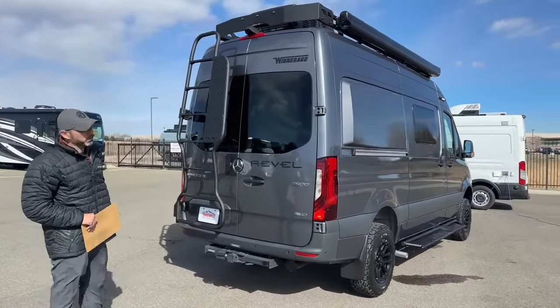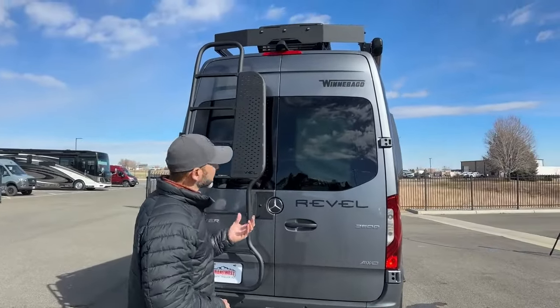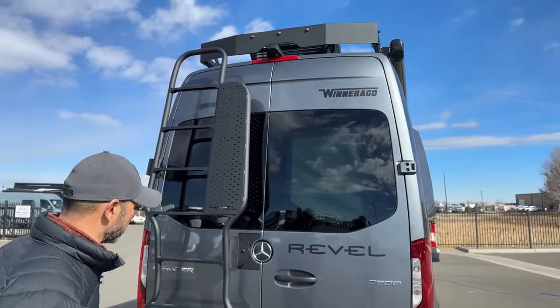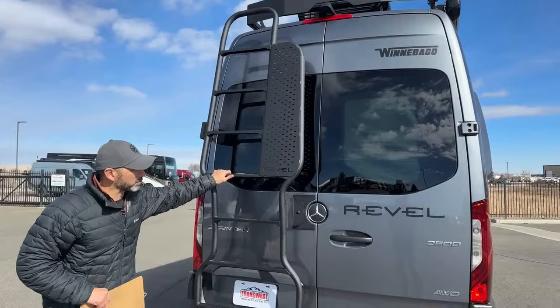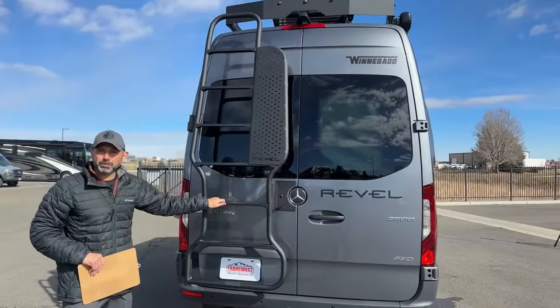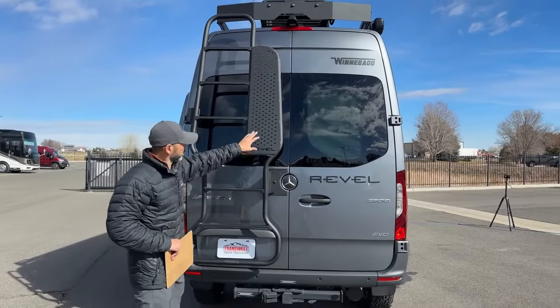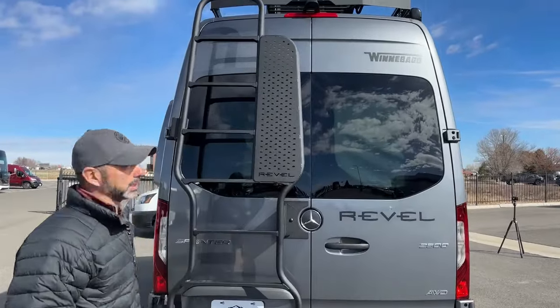The roof rack on the back has a really nice clean finish. I like that they covered the bars — it kind of looked a little cheap before. Big upgrade: now you have a permanent ladder on the back side. You also have a Sherpa here, and again Revel cutouts — got to point that out.